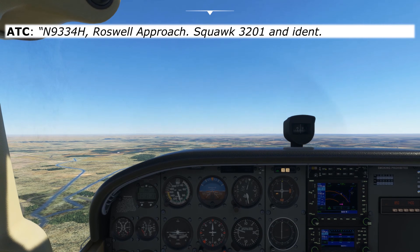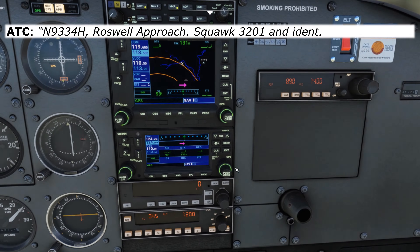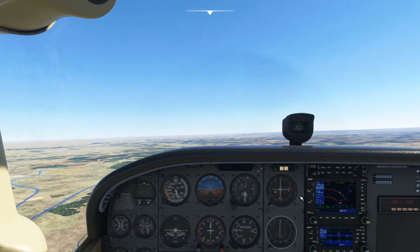ATC will respond with: November 9334 Hotel, Roswell Approach. Squawk 3201 and IDENT. So we'll punch our squawk code into the box and hit IDENT so the controller can find us on their screen.